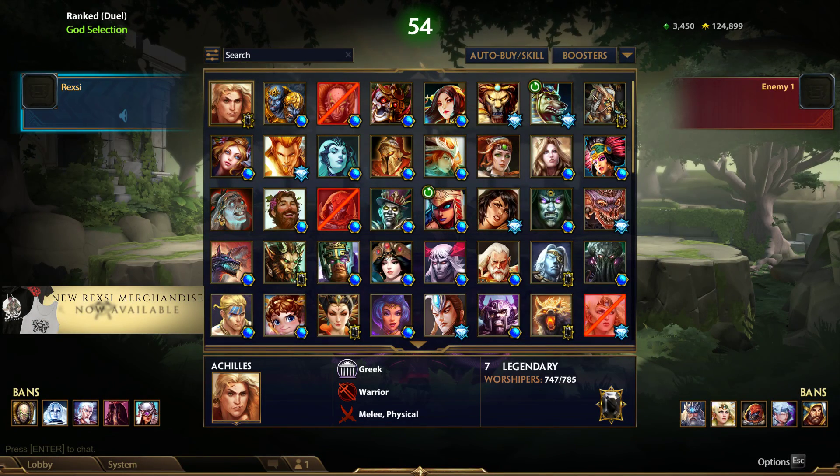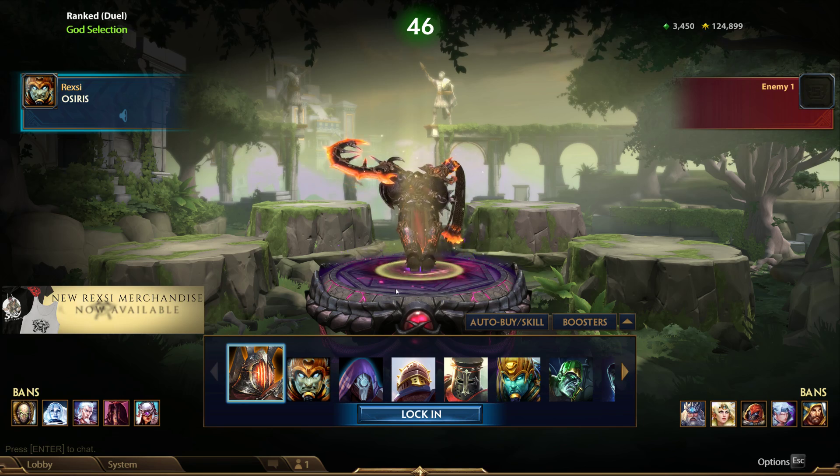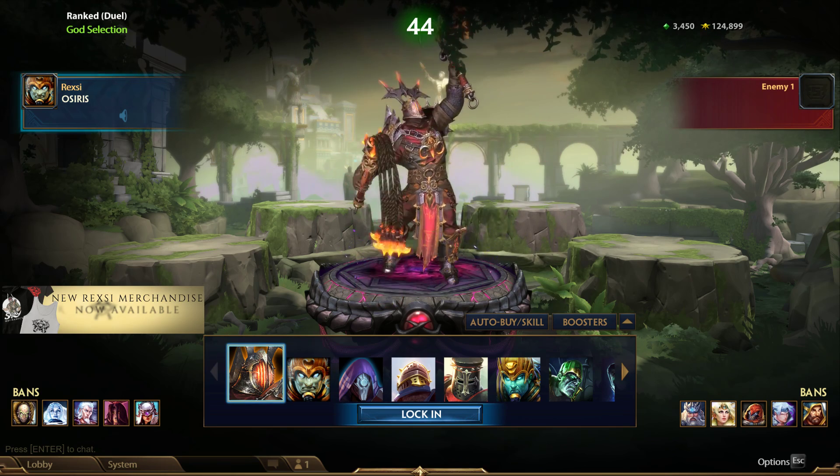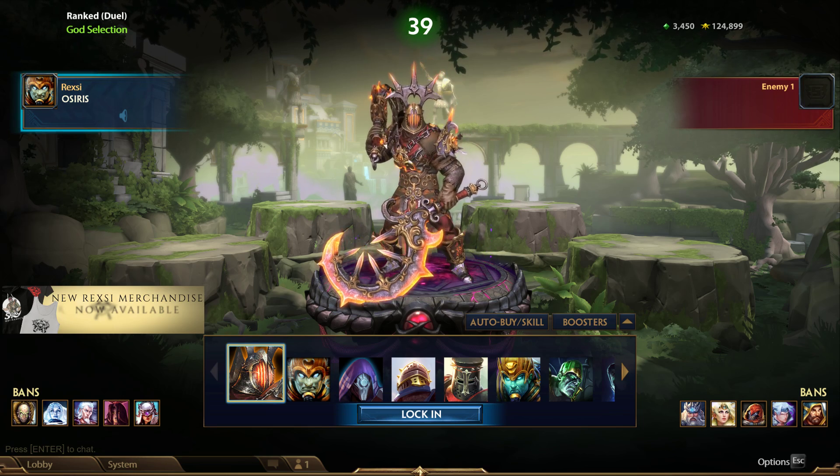What is going on guys, it's Rexy here, welcome back to another War vs. One Rank Duel. Now before we get into the Osiris buffs that have come as of late, I want to show something off real quick.